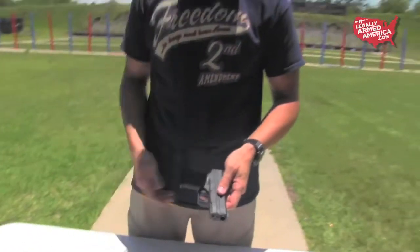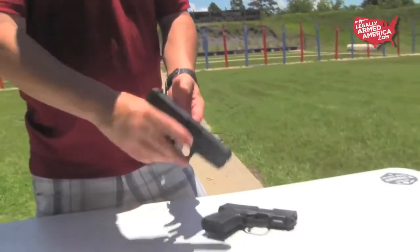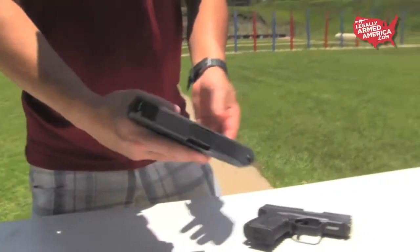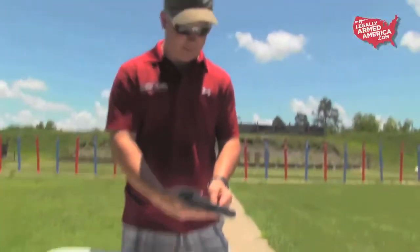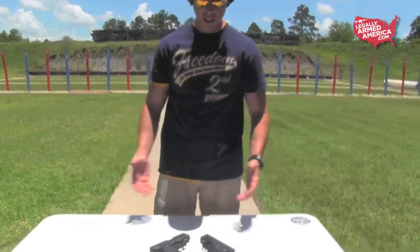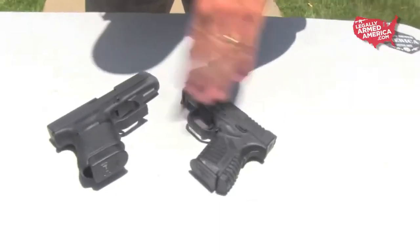With a concealed handgun of this size carrying so few rounds, every round is important. The XDS holds five rounds and the Glock holds six, so you do have that one extra round with the Glock. Five versus six — I know you've got the stopping power of .45, but having one more bullet in there has to be an added benefit.